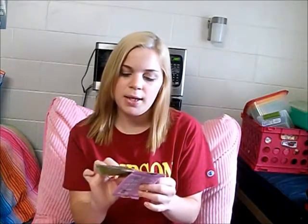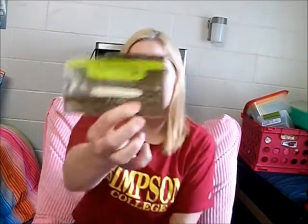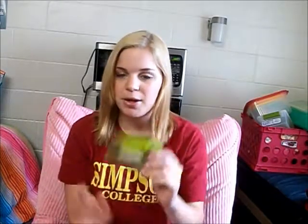Last hair product — I have this Macadamia Natural Oil Deep Repair Mask. I bought this in a little child-size from Ulta after I dyed my hair. I loved this stuff; it was amazing. It made my hair feel so good and smelled really good. I don't know if I'll repurchase it though, because the big tubs are like $30, which is a lot for a hair product. But these little packets were only $4 and lasted me two uses, so it was amazing.